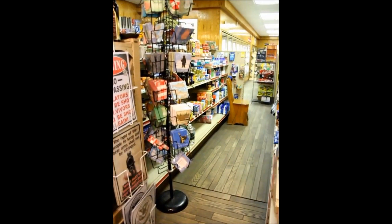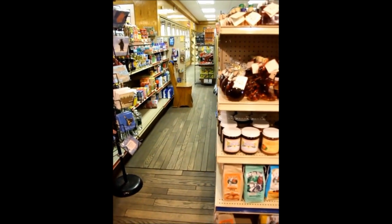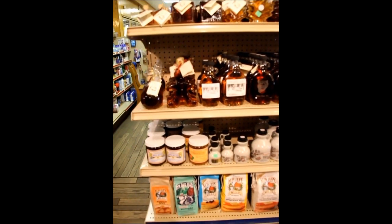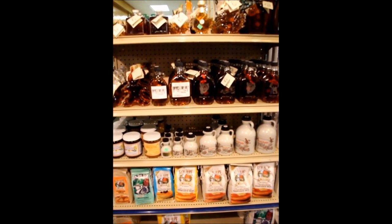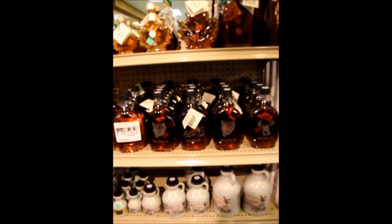Feel free to stop in and we could give you a taste or a sample if you're undecided. Next we sell maple syrups. We have a unique line of apple butters, pumpkin butters, and a variety of different sizes and fancy jars of maple syrup.